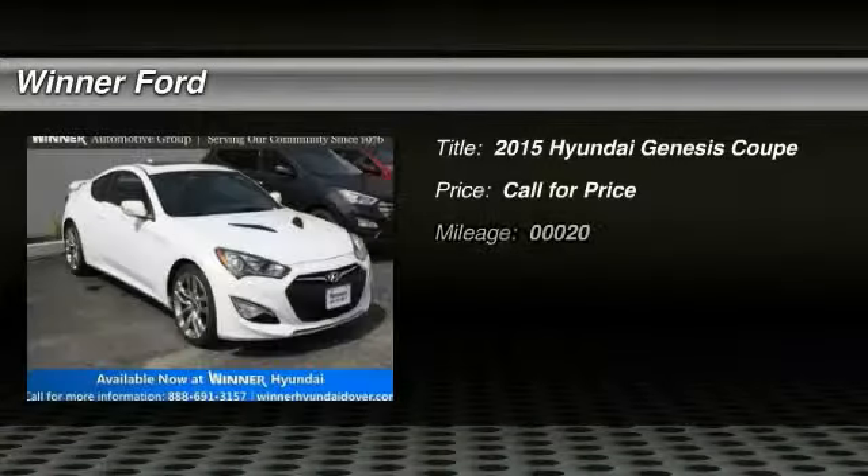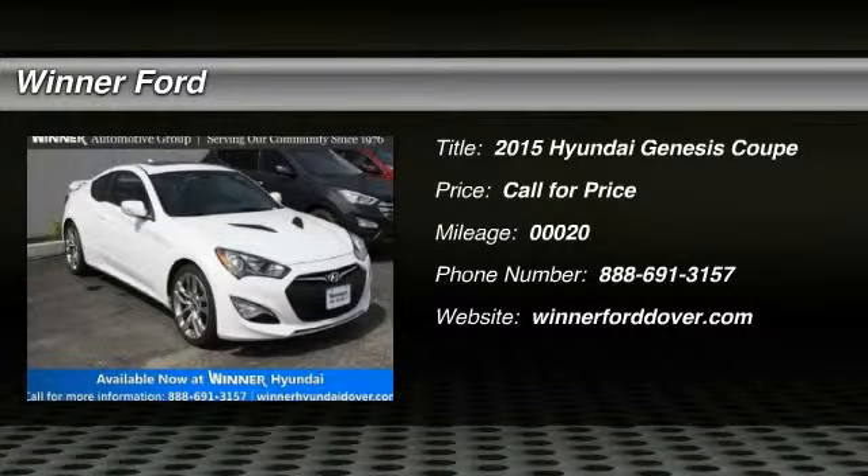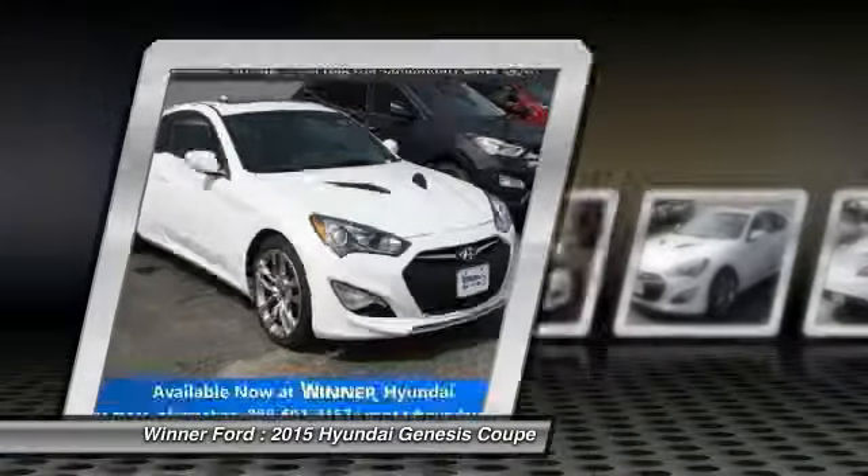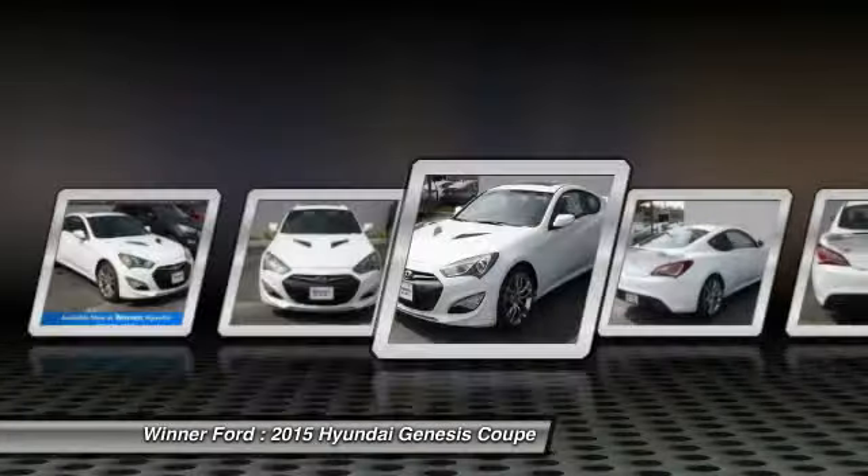The 2015 Genesis. It wasn't named 2009 North American Car of the Year for nothing. Genesis combines luxury, performance, and engineering for one powerful and memorable driving experience.